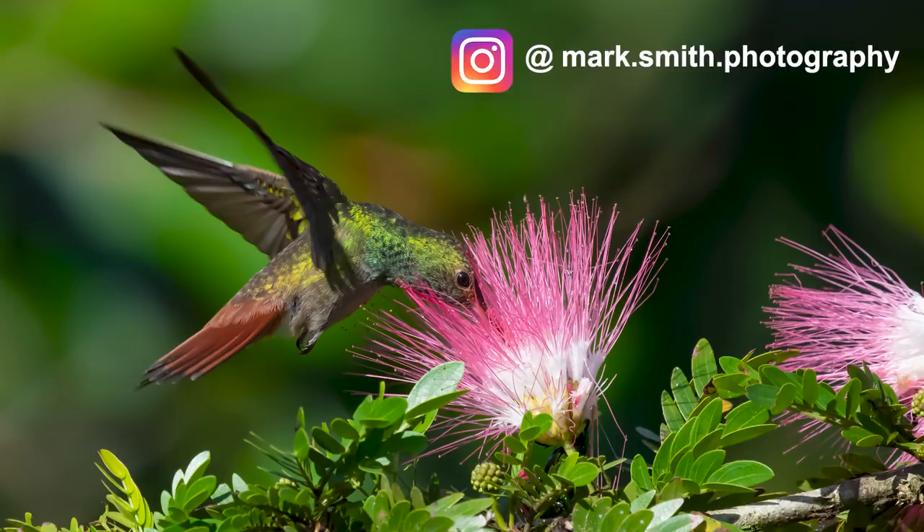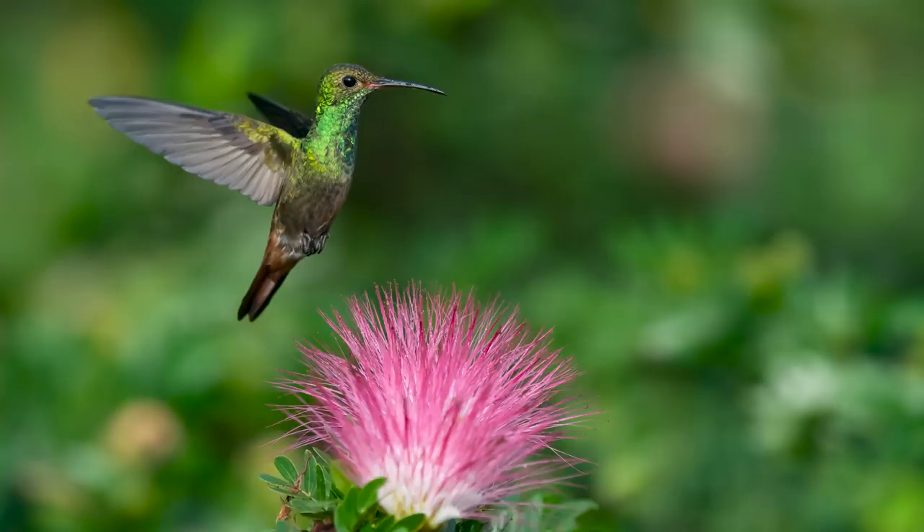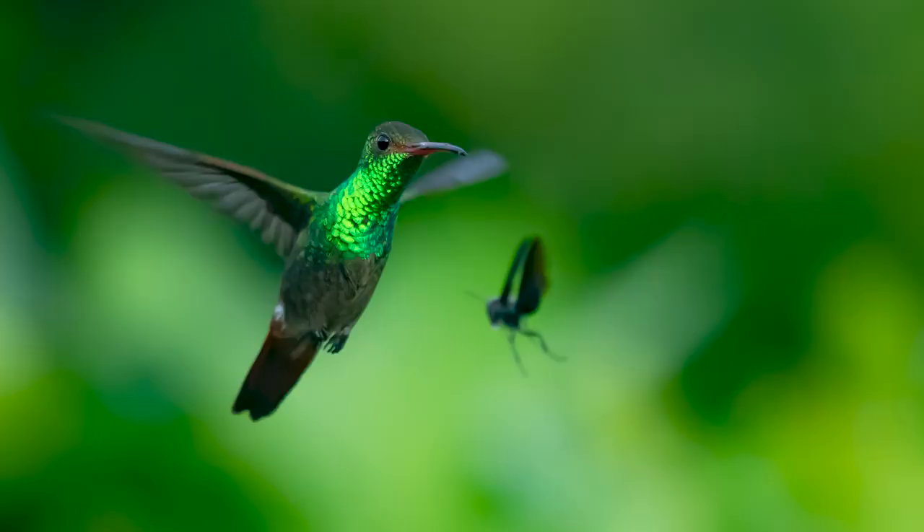Look at that rufous-colored tail. And who could miss that amazing iridescent green color on his throat? This vibrant colored bird doesn't mind chasing away all the other hummingbirds in the area, but he isn't so tough when a large wasp appears on the scene — and I think now's a good time to move to our next location.